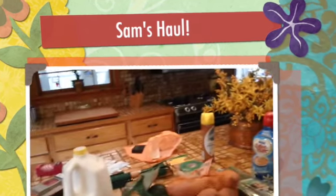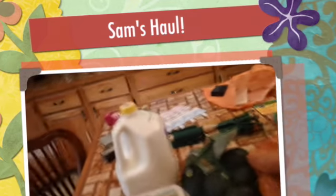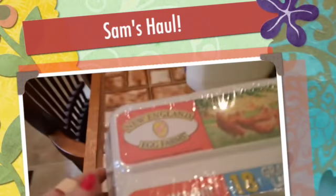Hi everyone, I have a little haul today from Sam's Club. We'll just start over here. I got two 18-packs of eggs, some milk, a thing of avocados, some sweet potatoes, which I love, and some cucumbers.